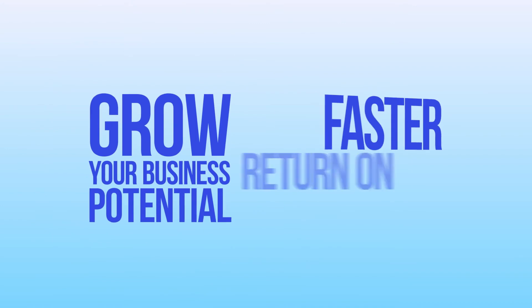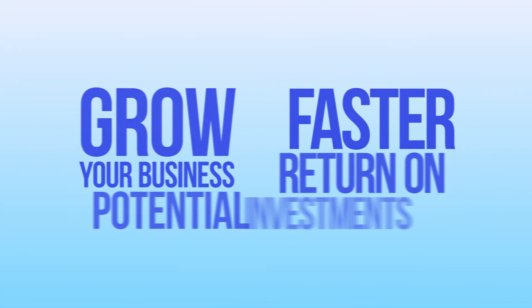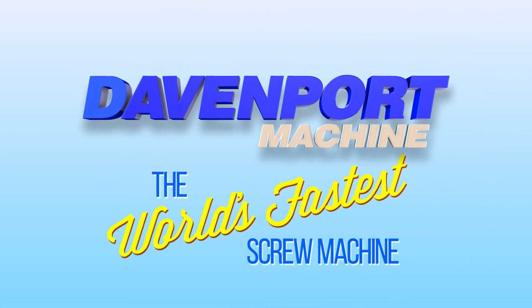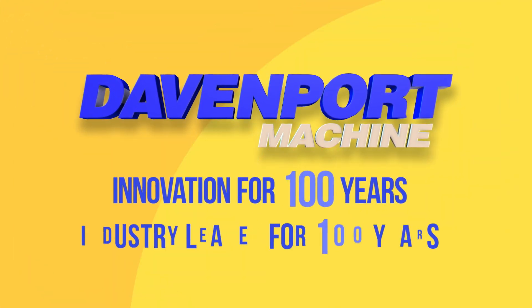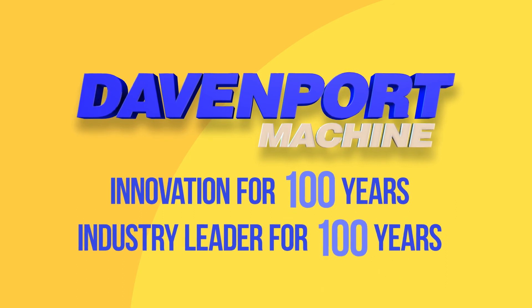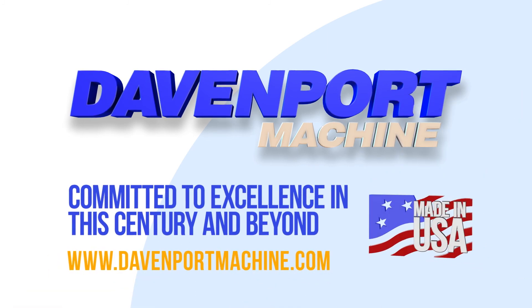Grow your business. Get a faster return on your investments. Choose Davenport, the world's fastest screw machine. Davenport: 100 years of innovation. 100 years an industry leader. Committed to excellence in this century and beyond.